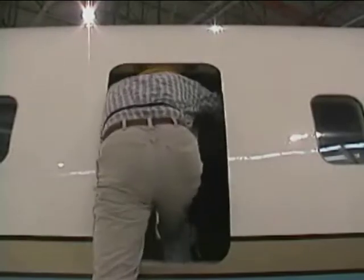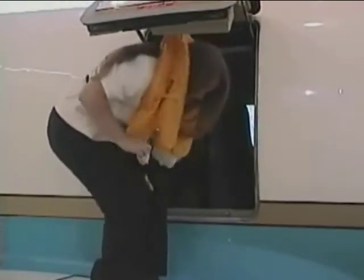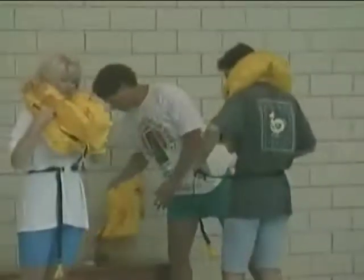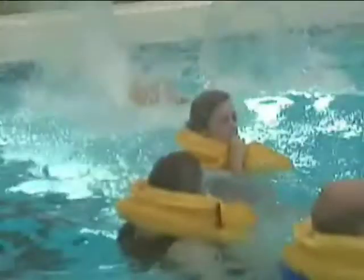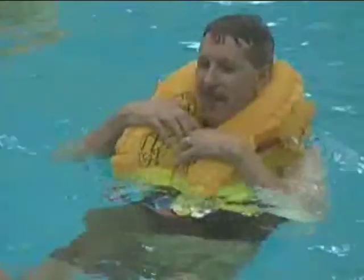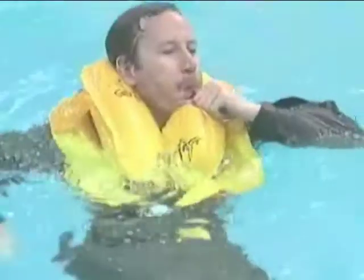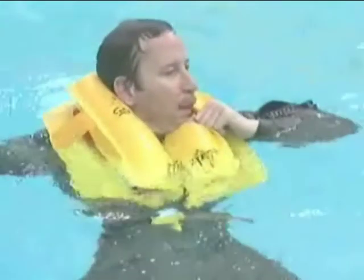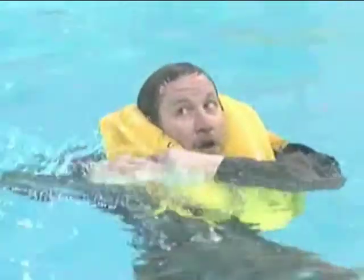Inflating life vests prior to evacuation may puncture the vest while also making it difficult to fit through the emergency exit. So wait until you have completely cleared the exit. It's important that your life vests fit properly — properly means keeping your head high out of the water. The greatest loss of body heat is through your head and neck. You should also know how to inflate it manually in case the CO2 canister fails — learn this maneuver prior to an emergency situation.